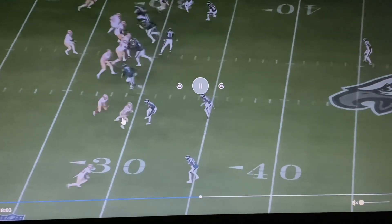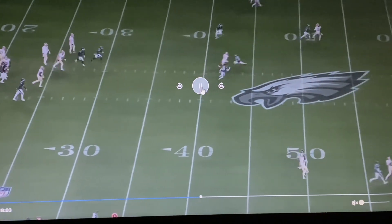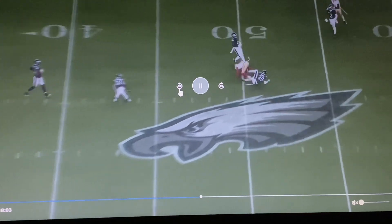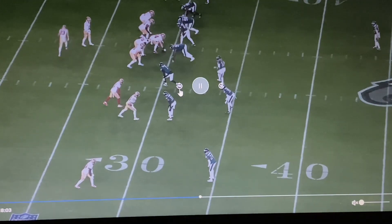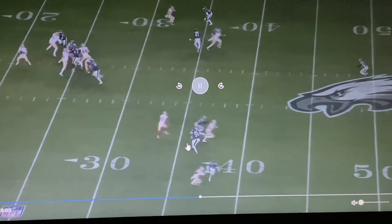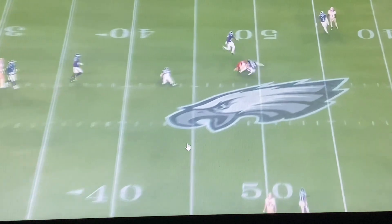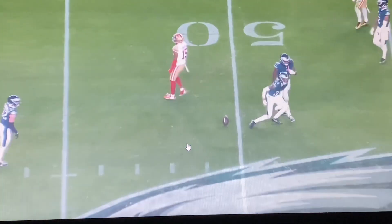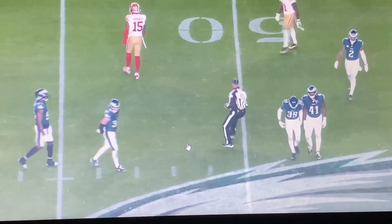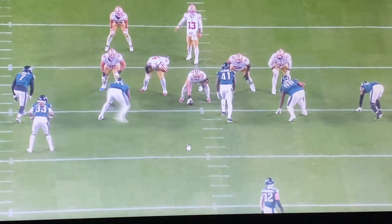As you can see, the wide receiver pretty much taking two defenders out — boom — and he was able to get inside. This was drawn up very beautifully, and I know Mike McCarthy has this in him. This could be damn near like a money play for Mike McCarthy, especially in the middle of the field. I just don't see how we don't take this concept and use it to attack the Philadelphia Eagles.